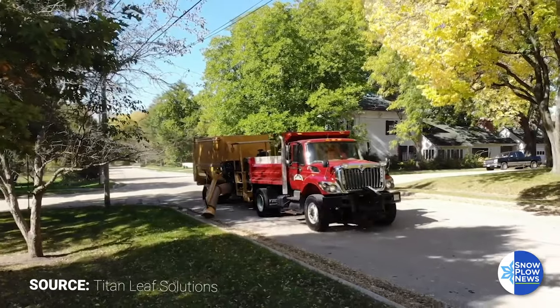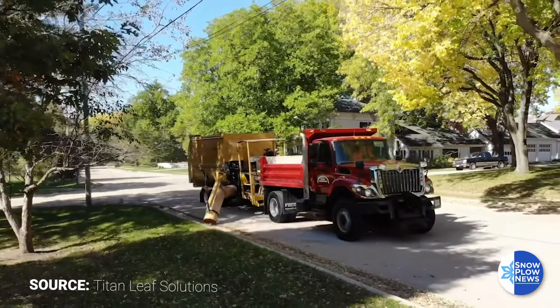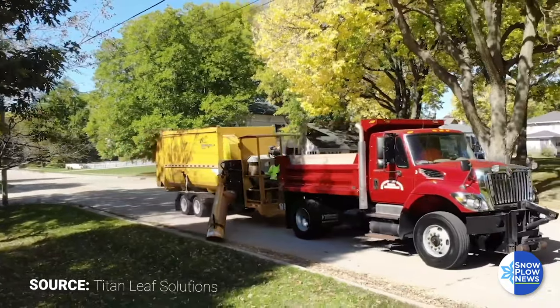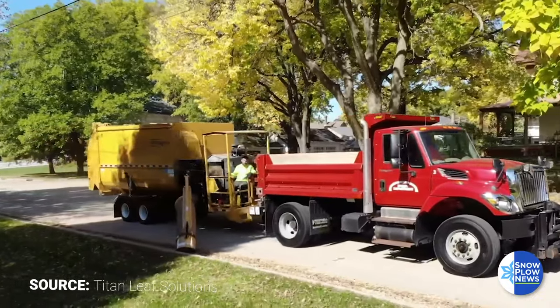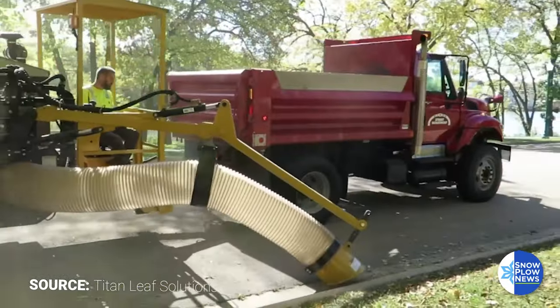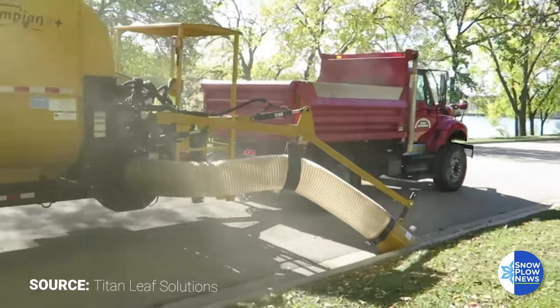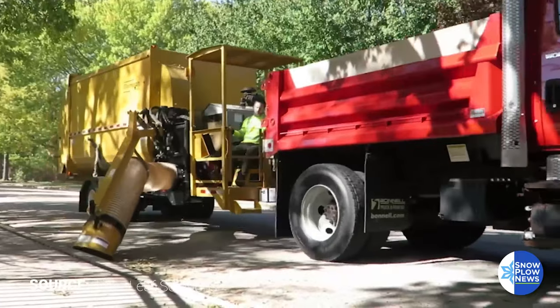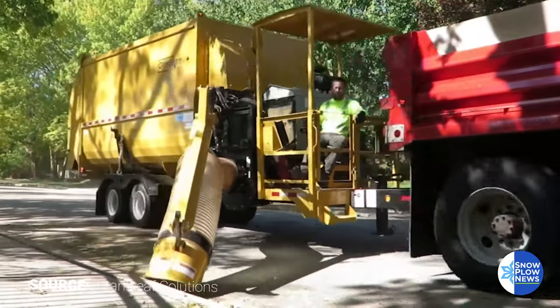Our newest design is the Olympian model. It's a self-contained unit, similar to our Spartan line; however, there are several new options and improvements on our Spartan design which help productivity, and it's basically been a great addition to our Titan Leaf Solutions product line.